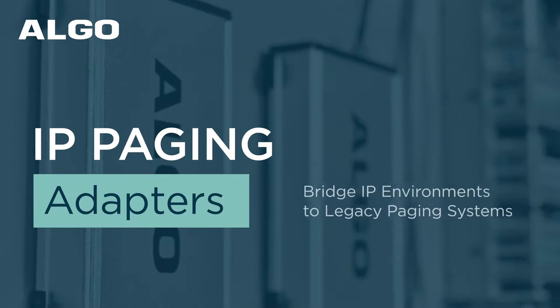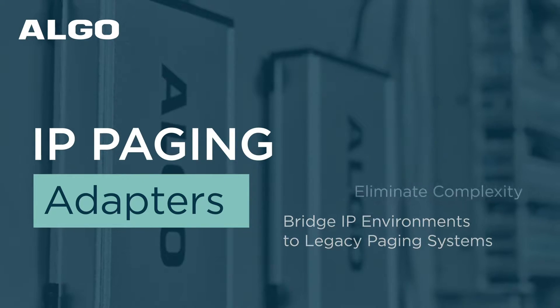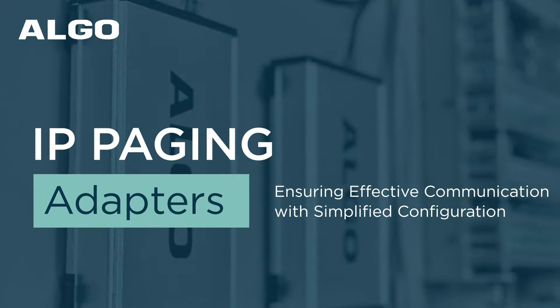Algo's IP paging adapters seamlessly bridge IP environments to legacy paging systems, eliminating complexity and ensuring effective communication with simplified configuration.